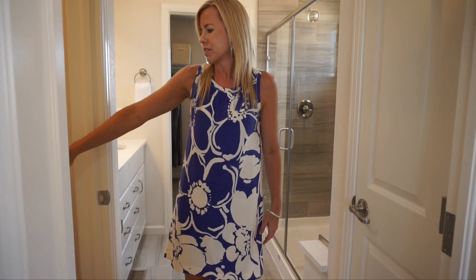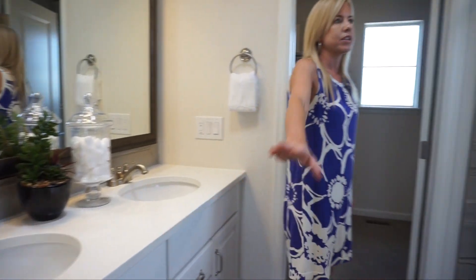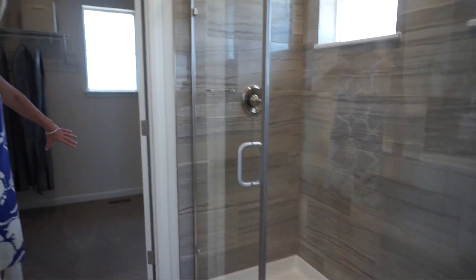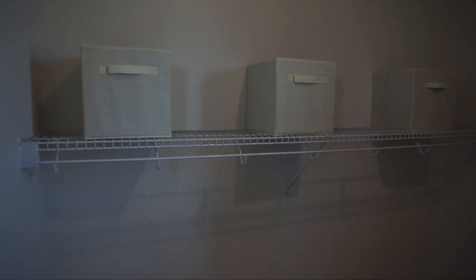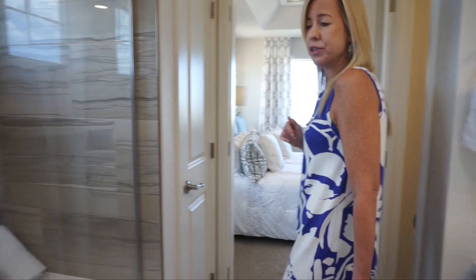Coming back to check out the master bath: we have a linen closet, directly across from that a toilet closet, and then a nice double sink vanity. Turning right, across from that we have our shower, and at the end of the master bathroom we have our walk-in closet — not too bad of a size, with a nice window letting in natural light. Worth noting, there are also a couple windows in the shower letting in natural light, which is really nice.